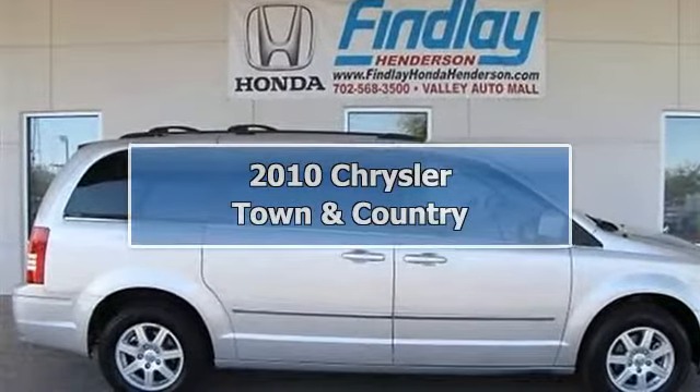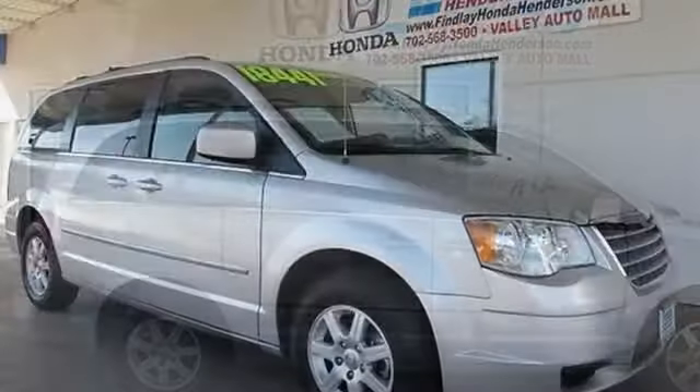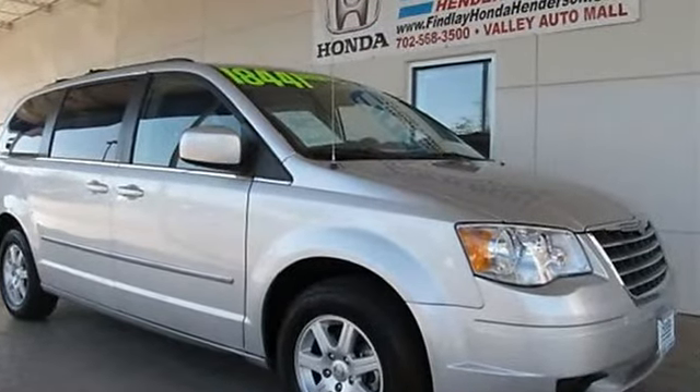Touring trim. Priced to move, $600 below Kelly Blue Book. Carfax One Owner, superb condition.